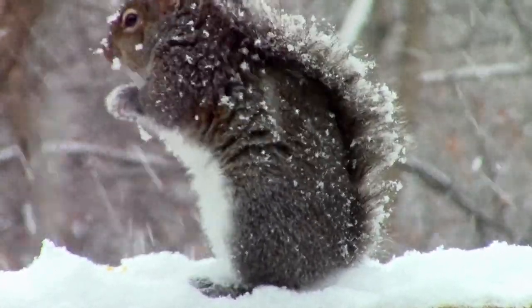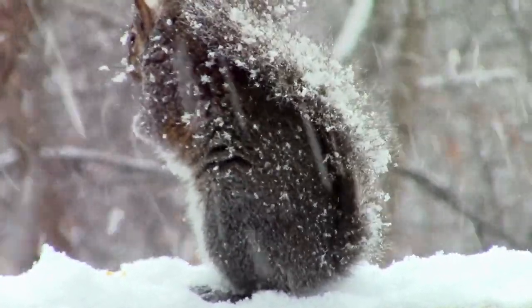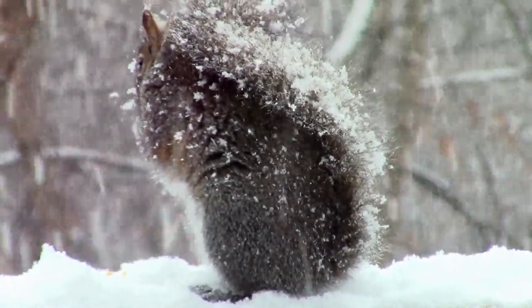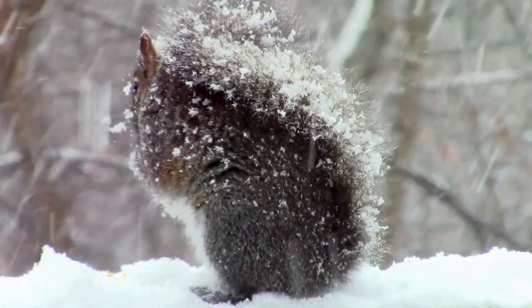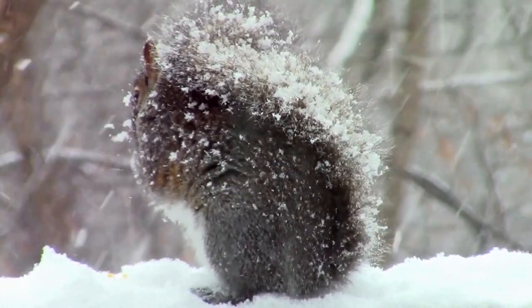The fence, with its rustic, weathered wood, serves as a perfect perch for this little creature, who is both resourceful and playful, finding nourishment and a bit of fun in the simple act of eating amid the softly falling snow.